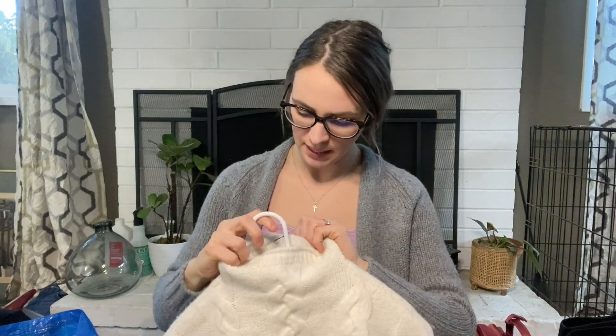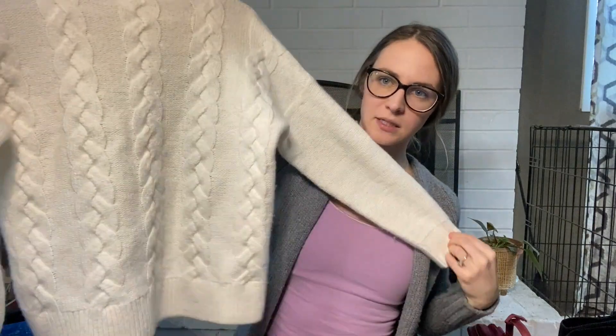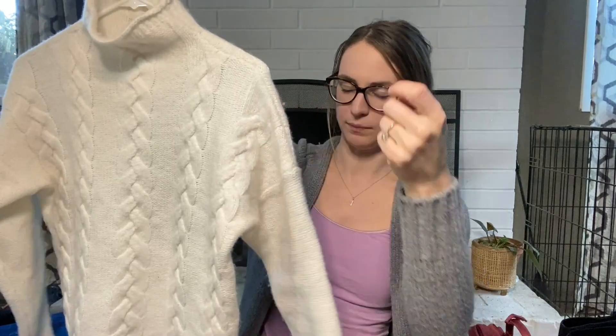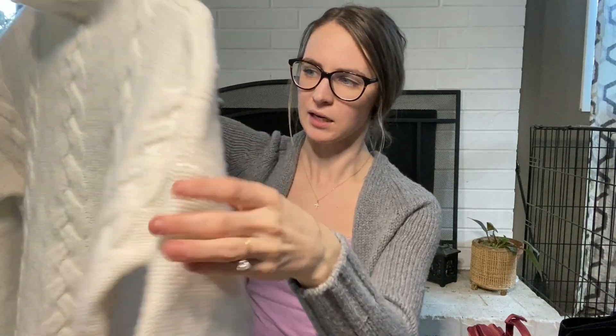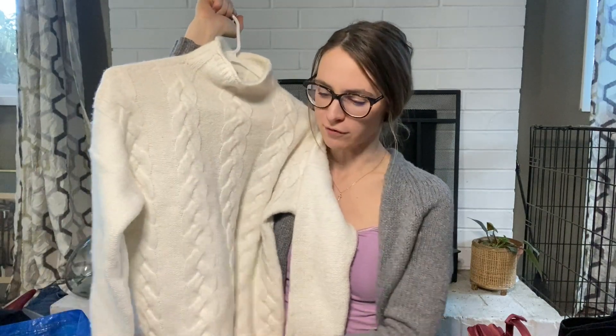I found this Madewell size small white knit. It had tons of pilling on it, but I took a shaver to it and it came off, and then I hand-pulled the rest. There are still a couple of small areas, but it's not as bad. It's a really, really soft sweater and I think I'm going to be listing it for $30.